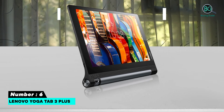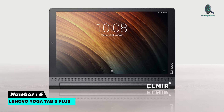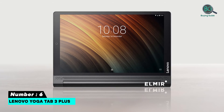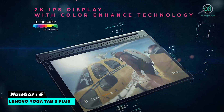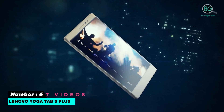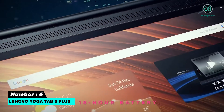Number six: Lenovo Yoga Tab 3 Plus. With the Yoga Tab 3 Plus, Lenovo has delivered a fairly unique Android tablet that includes a projector inside and has generally strong multimedia skills. Its large 10.1-inch screen is one of the bigger ones on our list, but the projector and all other components make this a weighty option. Nevertheless, you are not going to get a more convenient tablet.